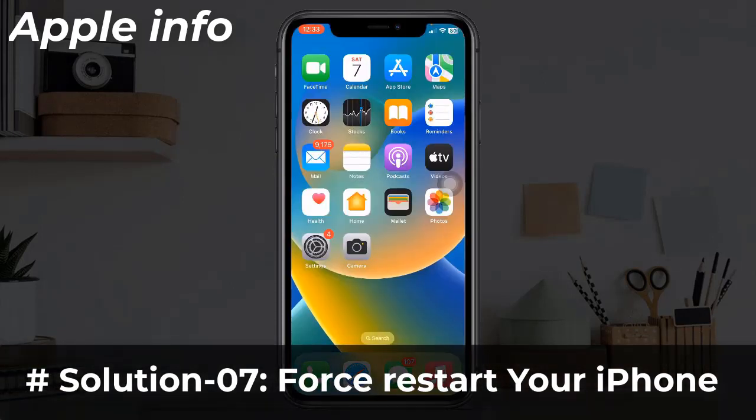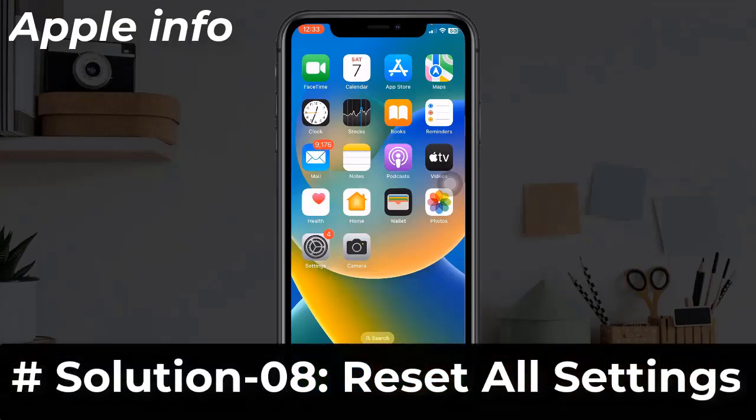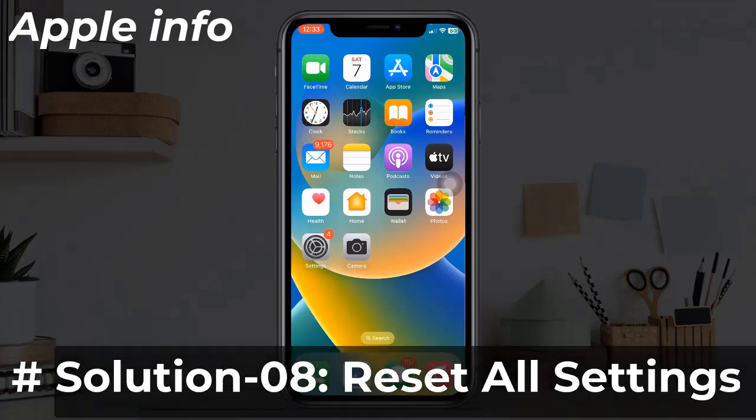Solution seven: Force reset your iPhone. Quickly press and release the Volume Up button, then quickly press and release the Volume Down button. Finally, press and hold the Side or Power button until you see the Apple logo.